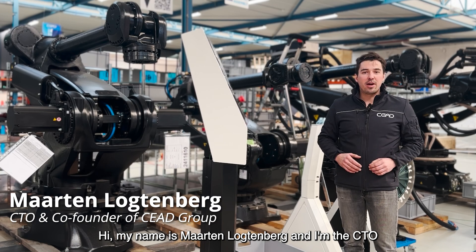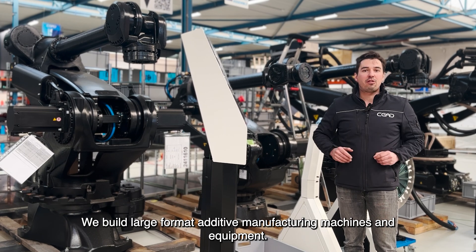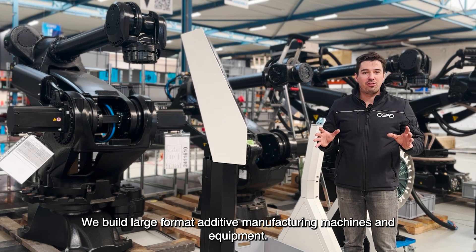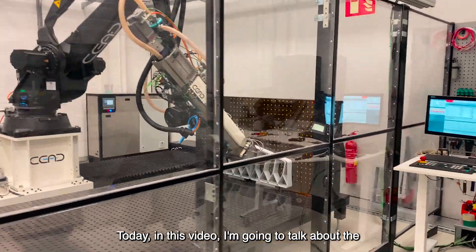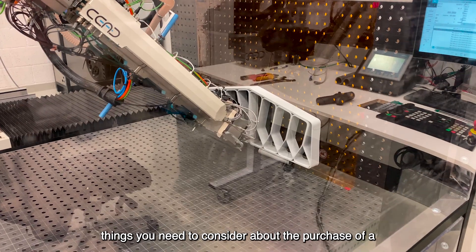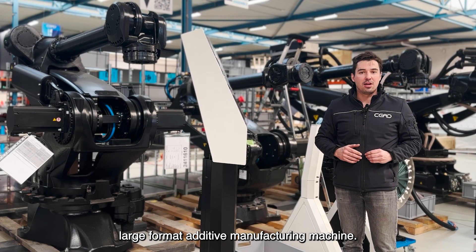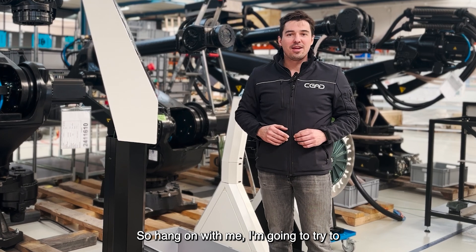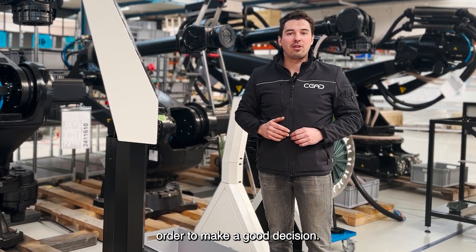Hi, my name is Maarten Lochtenberg and I'm the CTO and co-founder of Seed Group. We build large format additive manufacturing machines and equipment. Today, in this video, I'm going to talk about the things you need to consider about the purchase of a large format additive manufacturing machine. I'm going to try to explain the things you need to keep in mind in order to make a good decision.